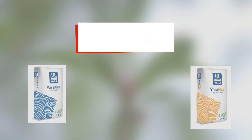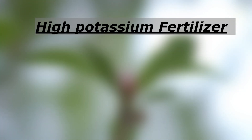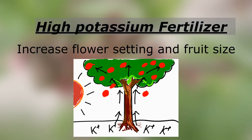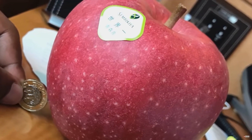Firstly, these two fertilizers have a higher potassium ratio than nitrogen and phosphorus. Higher potassium fertilizer helps to improve flowering and also increase fruit size. In commercial markets, farmers need to use chemical fertilizer in order to increase their fruit production without compromising fruit quality to meet the demand of the market.